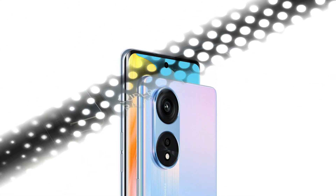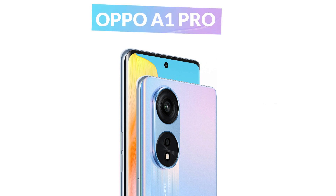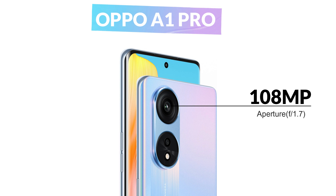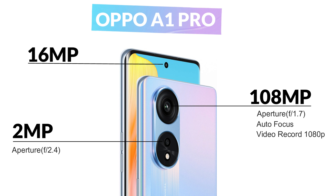The Oppo A1 Pro comes with a dual camera setup. The primary camera is 108 megapixels with an f/1.7 aperture and autofocus support, and can record video at 1080p. The second camera is a 2-megapixel depth camera with f/2.4 aperture. On the front, there is a 16-megapixel selfie camera with f/2.4 aperture.